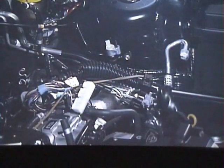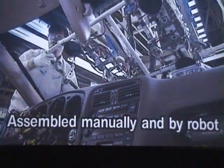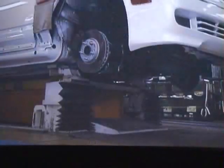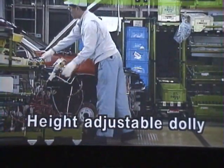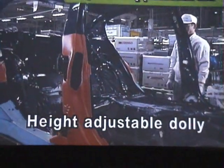At Toyota, the best balance of humans and robots produces top quality with high efficiency. Toyota promotes people-friendly production lines where equipment makes work safer and easier. With a height-adjustable dolly, for example, the height is automatically adjusted so workers can assemble parts and reach them more easily.